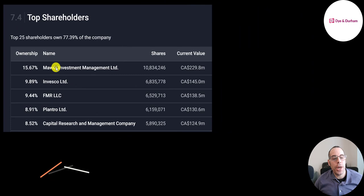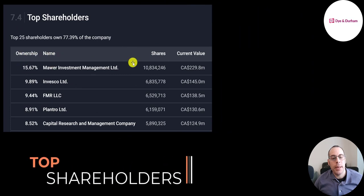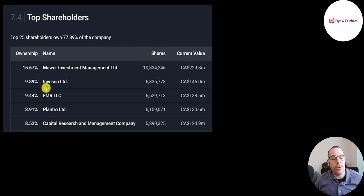Malware Investment is their biggest shareholder at 16% — 11 million shares valued at 230 million Canadian dollars. Then Invesco, Fidelity, Plantro, and Capital Research.